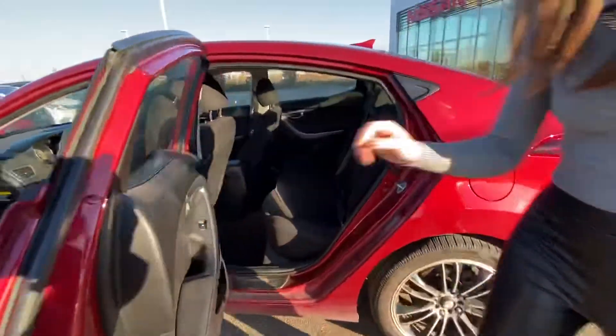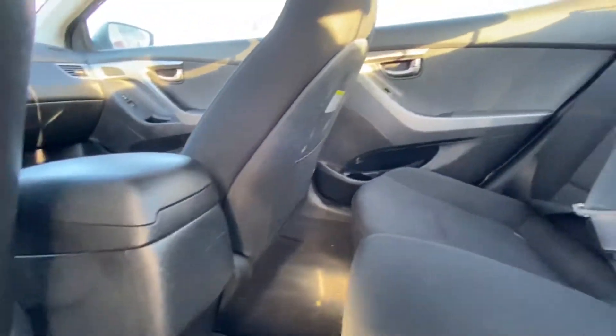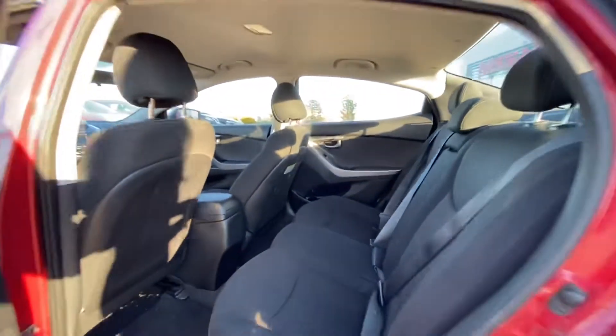Taking a peek in the back seats, you've got a lot of room back here for your rear passengers. The seats are very comfortable, making it a nice ride for everybody involved.